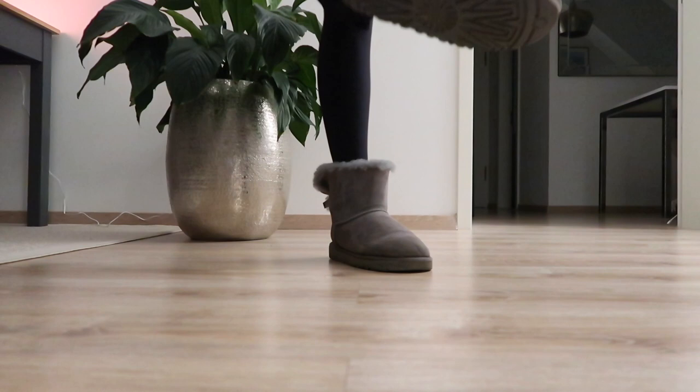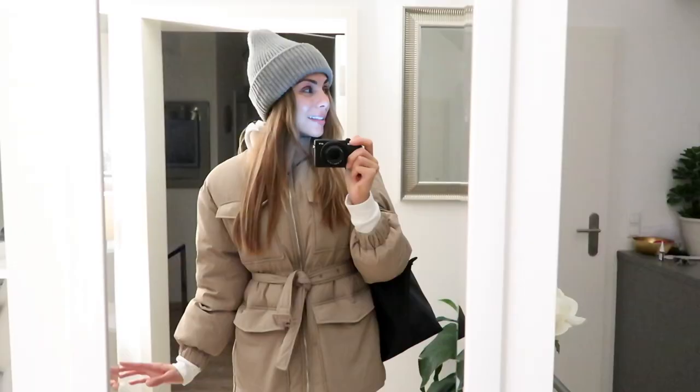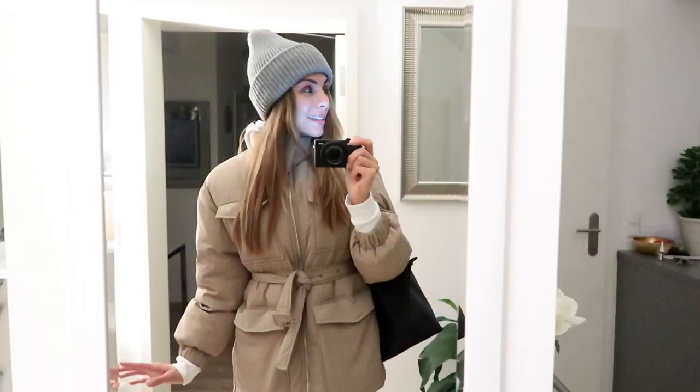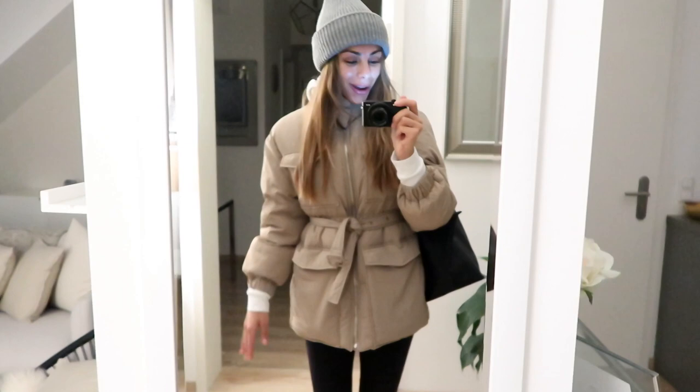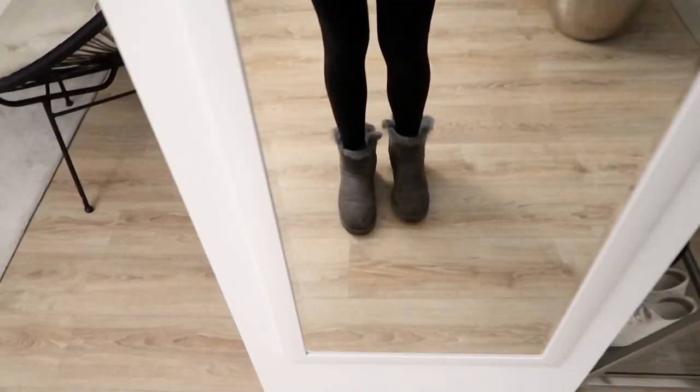Good morning guys, it is Monday morning and I'm on my way to the gym — I have to whisper because Mo is still sleeping. It snowed a little bit last night so all the trees and houses have snow on top, which is really cute. I've got my hat on, my jacket, my warm Uggs, and my training shoes in my bag.